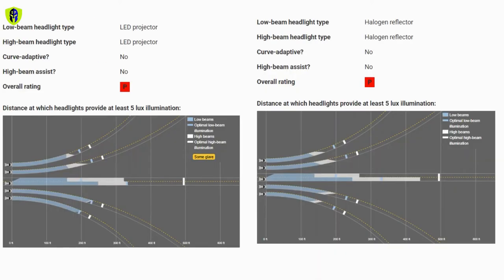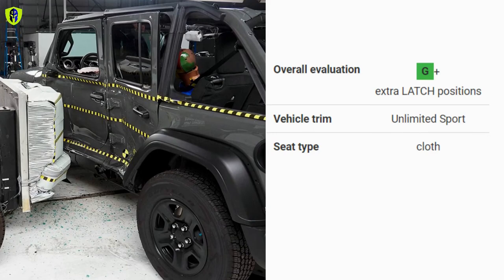For headlights, the Wrangler scored poor for both the LED projector headlights in higher models and the halogen lights in base models, as performance was noted as subpar by the Institute. For child seat anchors, it scored a rating of G+.